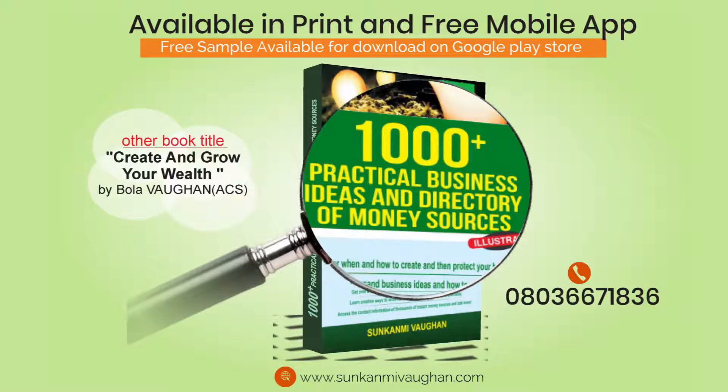241. Computer Hardware Retail. Establish a business that deals in brand new computer hardware that comes with after-sales service and guarantee. You can make presentations to companies and their employees on how they can obtain their supply from you and pay by installment.